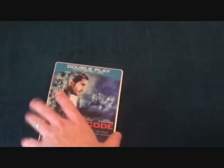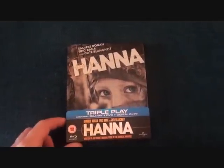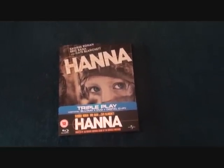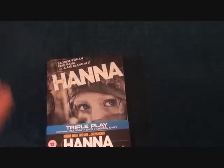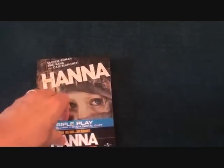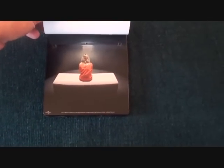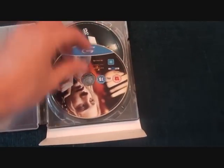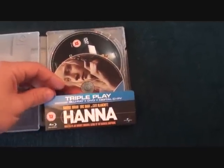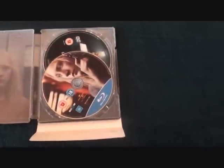The next one is Hanna. I can't tell you much because I haven't watched it yet, but I'm really into Saoirse Ronan as an actress and I like all the cast. This is a nicer looking steelbook — they've gone to effort with this one. There's artwork inside, two discs, a digital copy, and a blu-ray. Actually it's a triple play so you get a DVD as well. Really happy to pick this up.